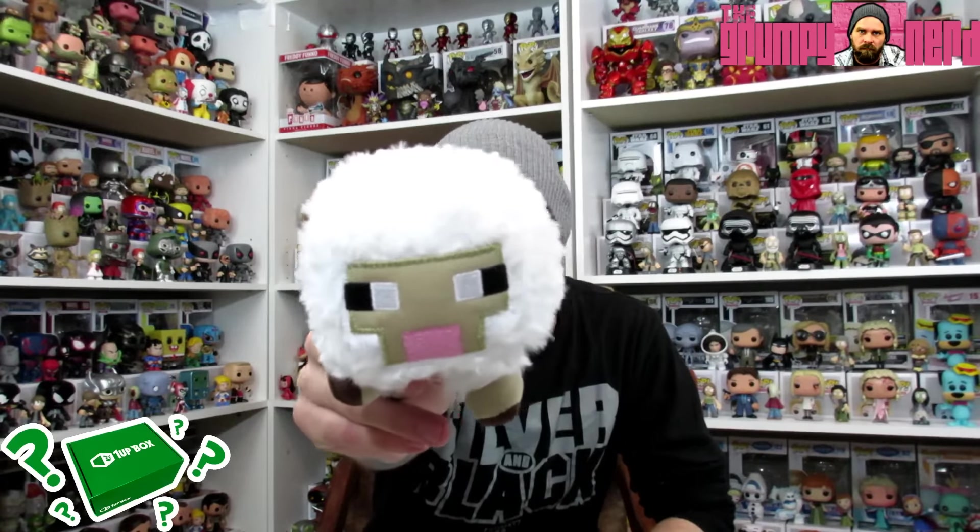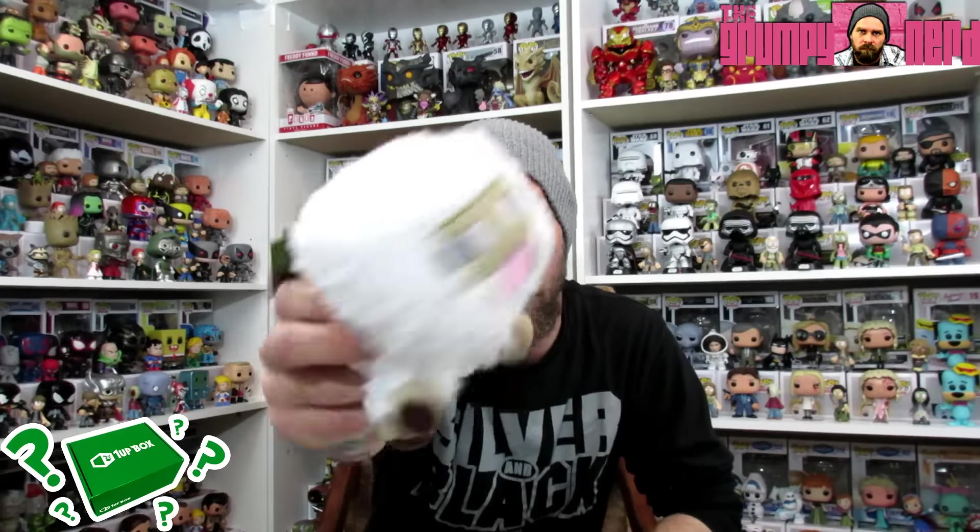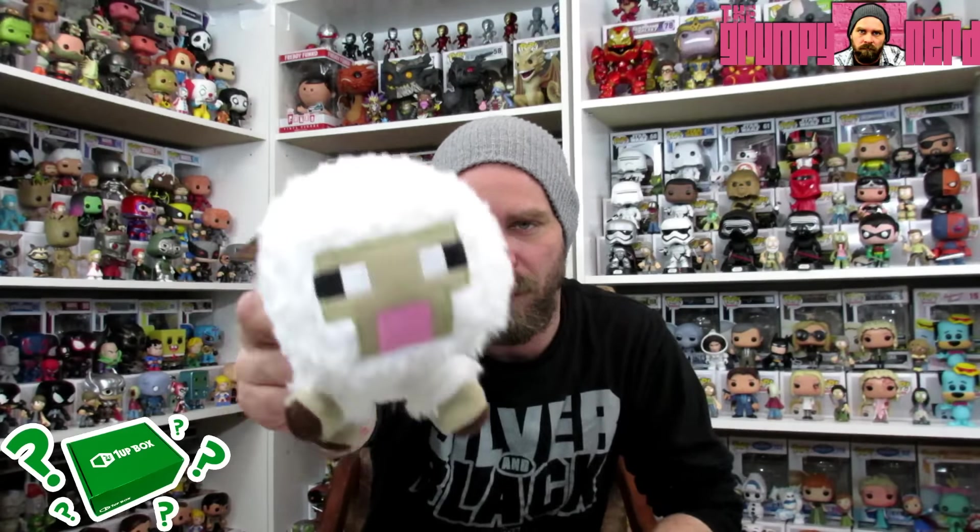First and foremost, on the top of the box is a plushie, so I'm going to grab that out. This is a Minecraft plushie. Now, I do not play Minecraft, but I know the craziness that is Minecraft — millions of people play it. This looks like a cow or a sheep or something. It probably looks more like a sheep. It's actually kind of cute. I do like the face on it. I'm not into plushies that much, so for what it is, it's pretty cool. I'll maybe just give it to my daughter or my dog or something like that.